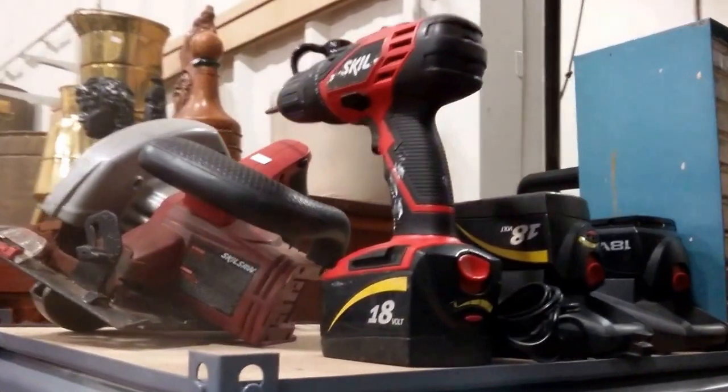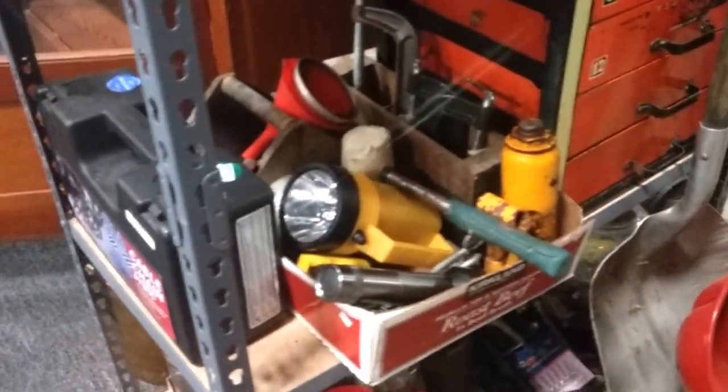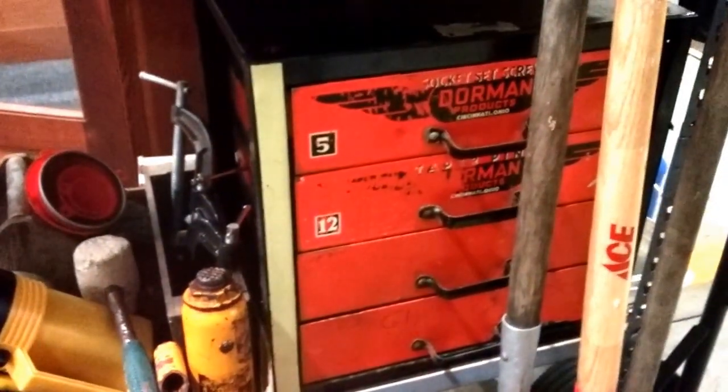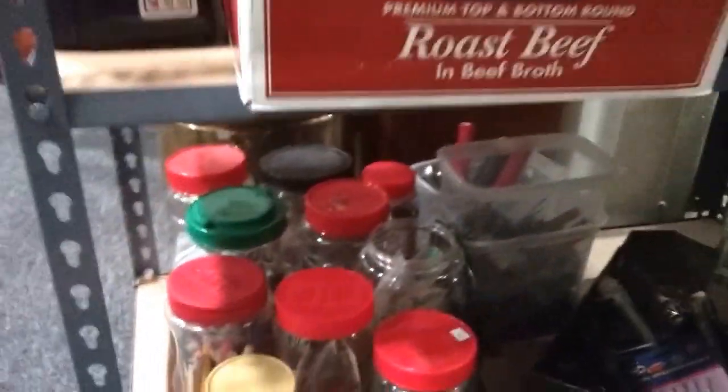One of the off-catalog items is a Skil 18-volt set with a saw and drill, with a bag too. Then a bunch of hardware organizers — all of these are full of tools and hardware. A neat little metal organizer and more hardware-filled containers.